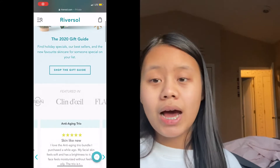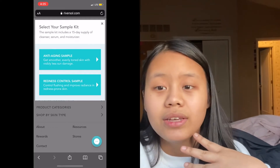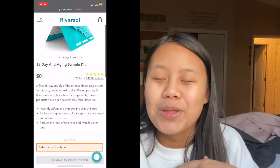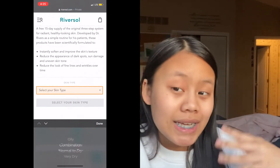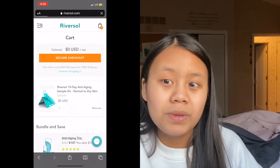You just go to riversoul.com and click on the menu button in the top left corner. You'll find the sample button there — there are two options: anti-aging and redness control. I did the anti-aging because it also helps with dark spots, and I'm kind of worried about wrinkles. I chose my skin type, checked out, and since the product is free, you do have to pay for shipping — it's five dollars, which is similar to Curology and a lot of other subscription boxes.